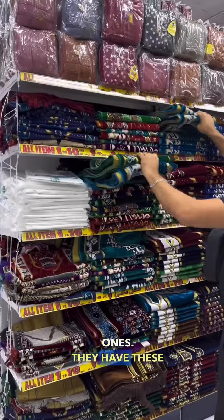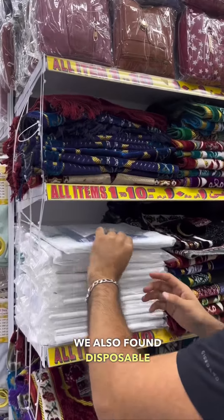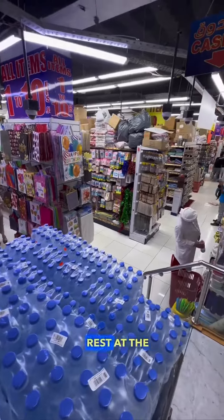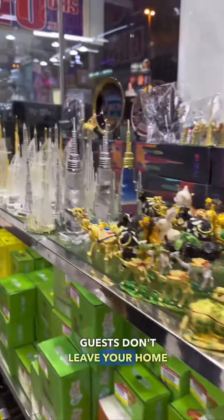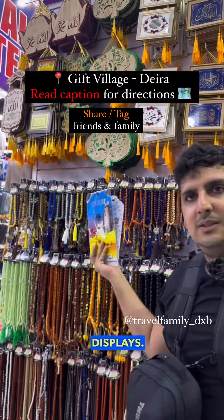They have musallas available for adults as well as kids, and we also found disposable prayer mats which was so cool. Spanning over two floors with clothing on top and the rest at the bottom, we found a huge selection of Dubai gifting so that your guests don't leave your home empty-handed during Ramadan, including magnets and Quranic displays.